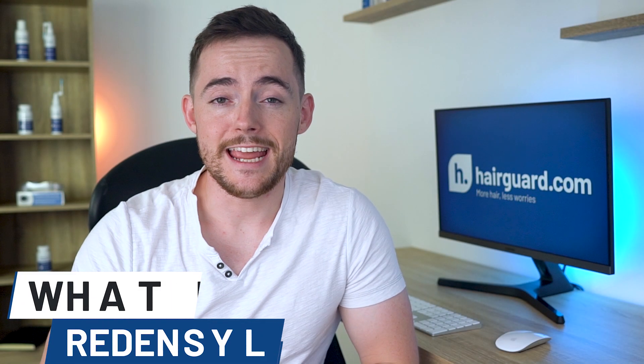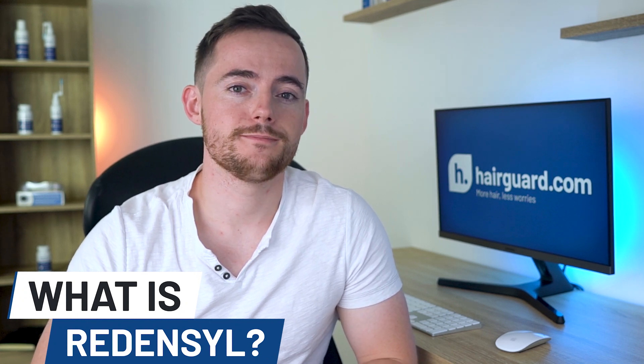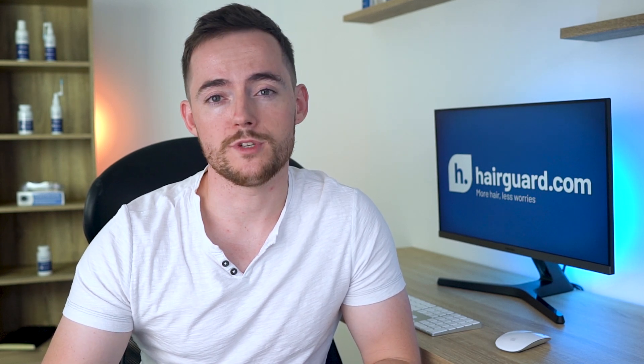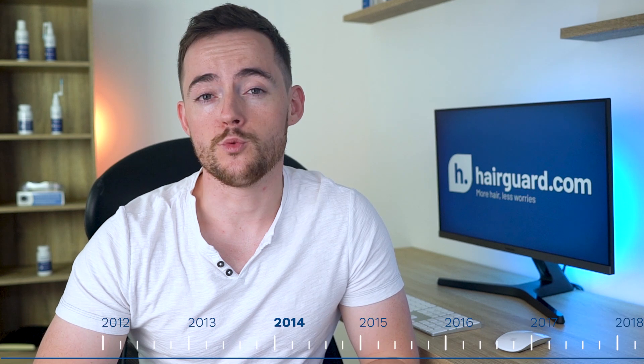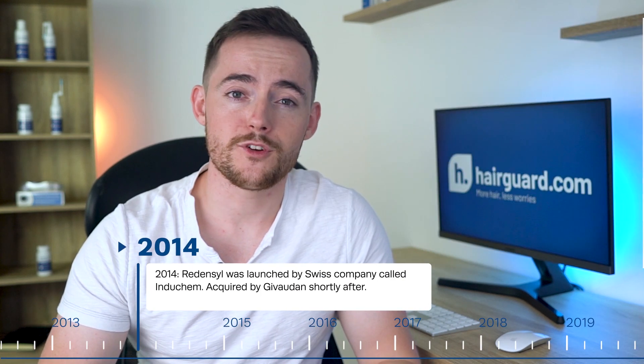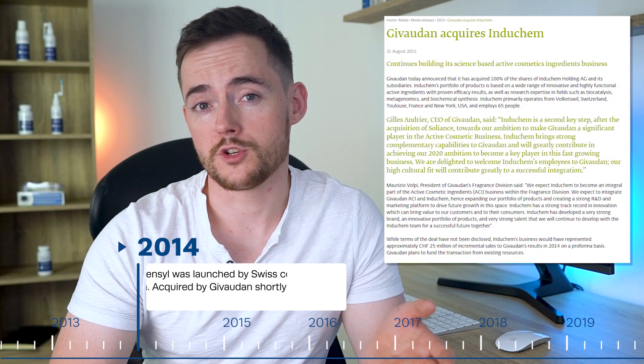Redencil is the name of a compound that was developed a few years ago to fight hair loss. Today, you can find it sold as an active ingredient in various products by different brands. These often contain it in a formulation with other active ingredients, typically natural topical stimulants and vitamins. Redencil was launched in 2014 by a Swiss company, Induchem. Shortly afterwards, Induchem were acquired by Givaudan, another large Swiss company who manufacture flavors, fragrances and cosmetic ingredients.